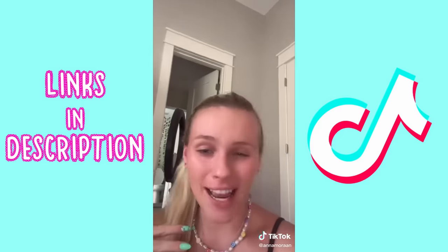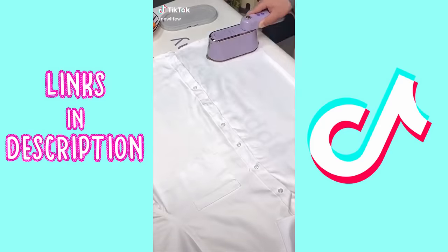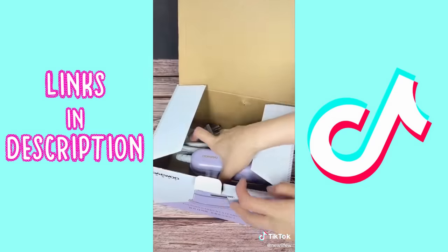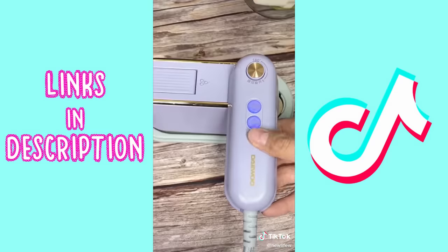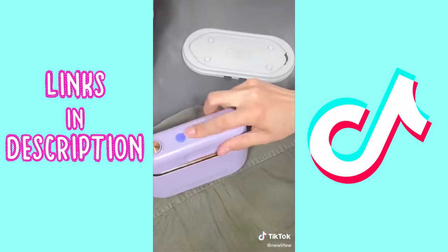As a busy mom I don't have a ton of time to be ironing my clothes, so I've been absolutely loving this portable handheld steamer lately. It's got automatic shut off and a 360 anti-spill design, so it allows you to steam from any angle. I love the small size of it so you can easily bring it with you when you travel. It's safe to use on cotton, satin, linen, nylon, and so many different fabrics — even silk and lace.